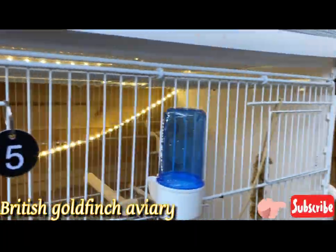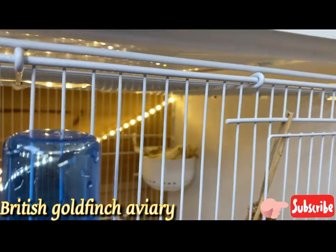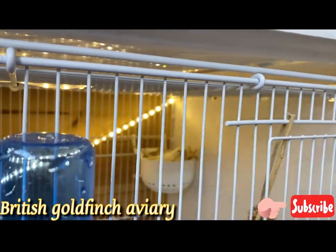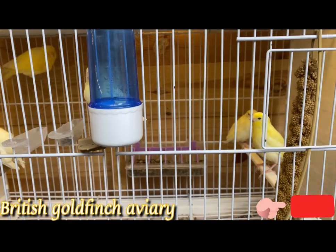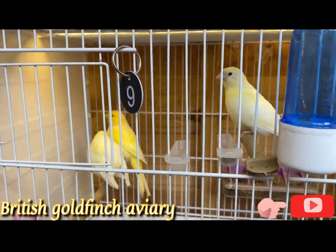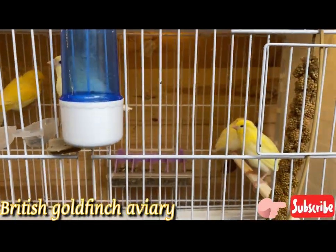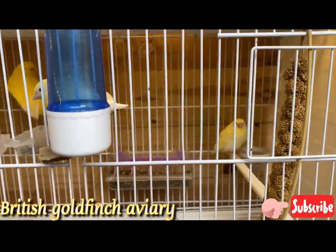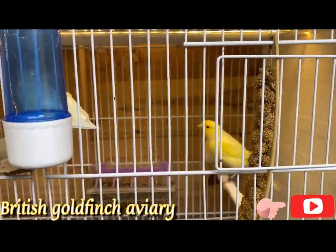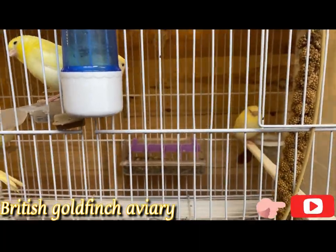I've got my hen down here — yellow dimorphic. She's sitting really tight, she's on four eggs and they're due to hatch next week. I've got all these chicks here and the cock to look after and feed the chicks — there are four chicks. These chicks also need to go. I always sell the pairs as well when the chicks hatch, so if you're interested just let me know.